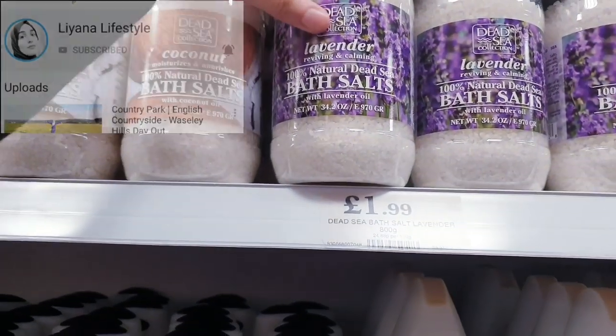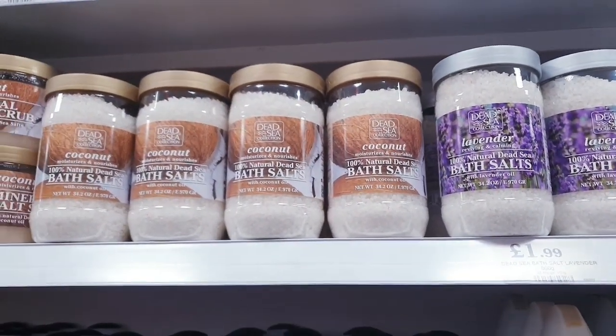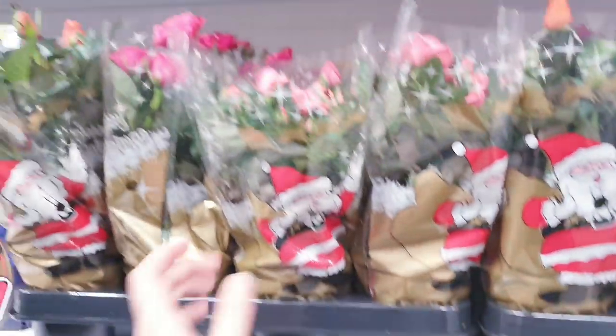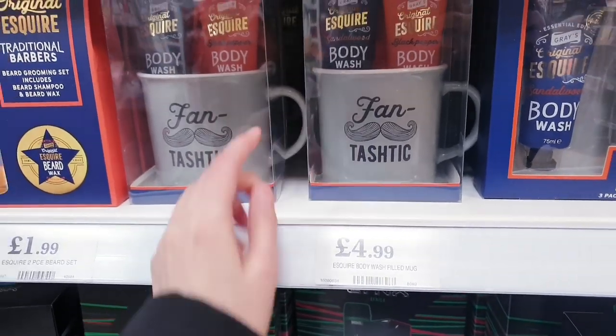These are nice for some gift options, £1.99. Lavender and you have some coconut bath salts. This is just £0.99p, half price. These are roses and there's different colours as well. These are good gift options, £4.99.